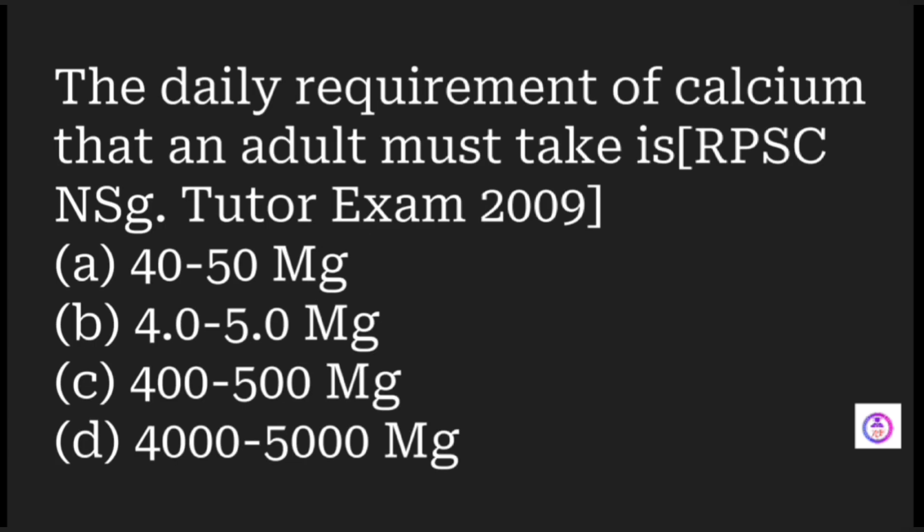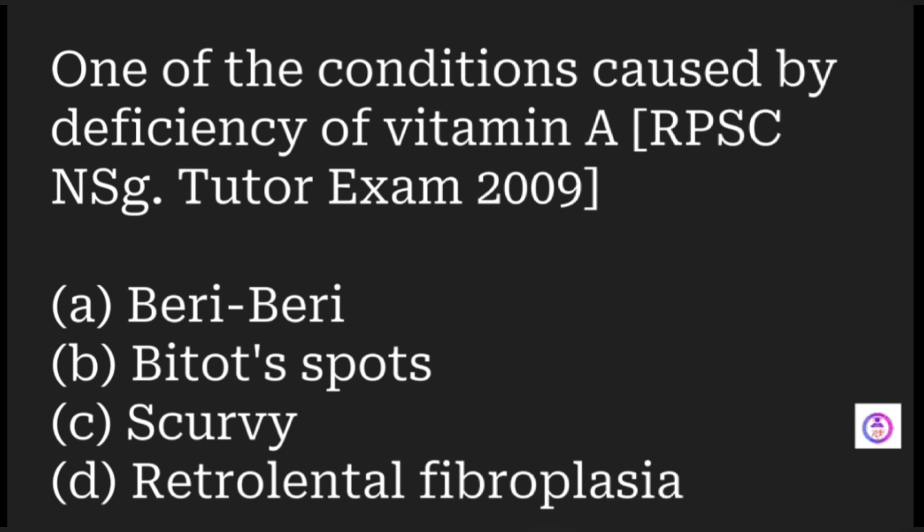The daily requirement of calcium that an adult must take is which of the following? Options are 40 to 50 mg, 4 to 5 mg, 400 to 500 mg, or 4000 to 500 mg. The answer is 400 to 500 milligrams.